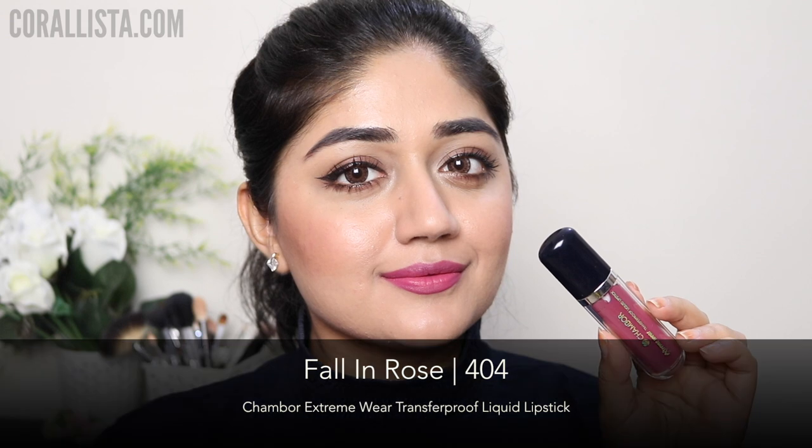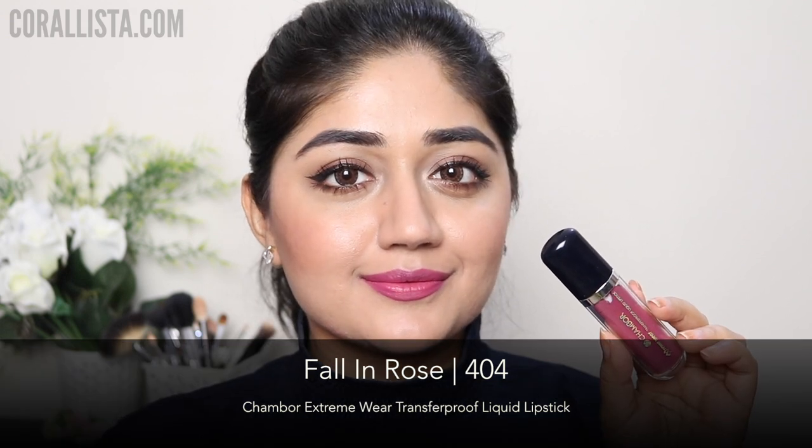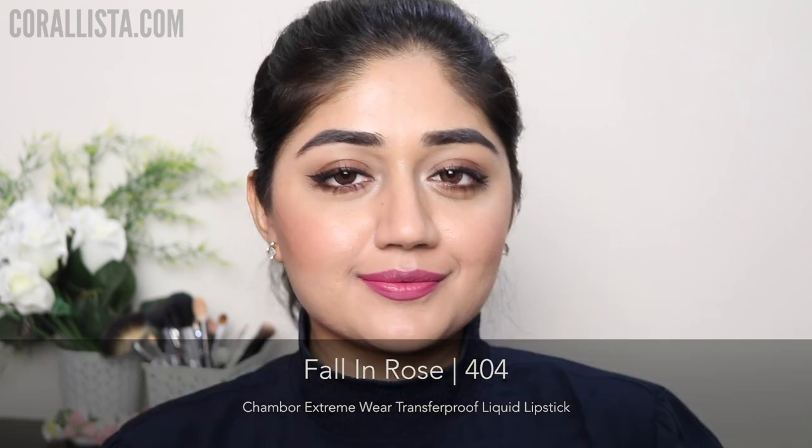Shade number 404 is called Fall in Rose and this is a dusty mauve color — once again a really nice color for everyday wear, and one that should work on all skin tones.